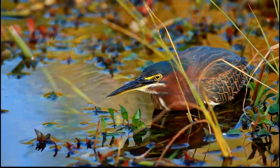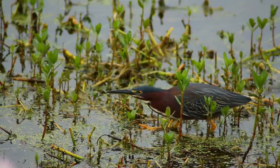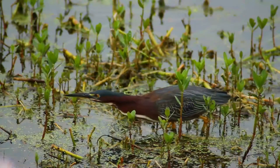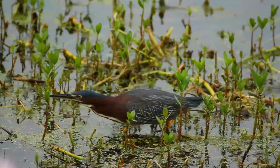Adults have a glossy greenish-black cap, a greenish back and wings that are gray-black grading into green or blue, a chestnut neck with a white line down the front, gray underparts and short yellow legs. The bill is dark with a long, sharp point.